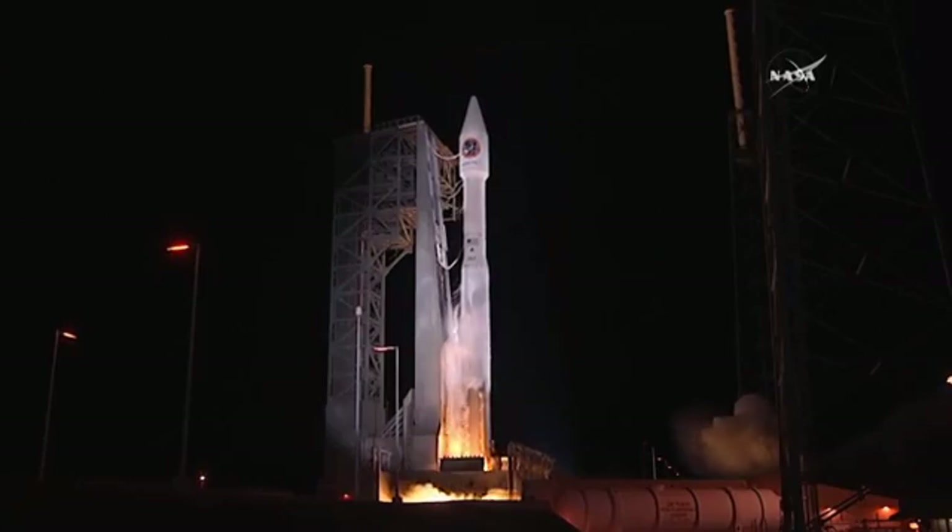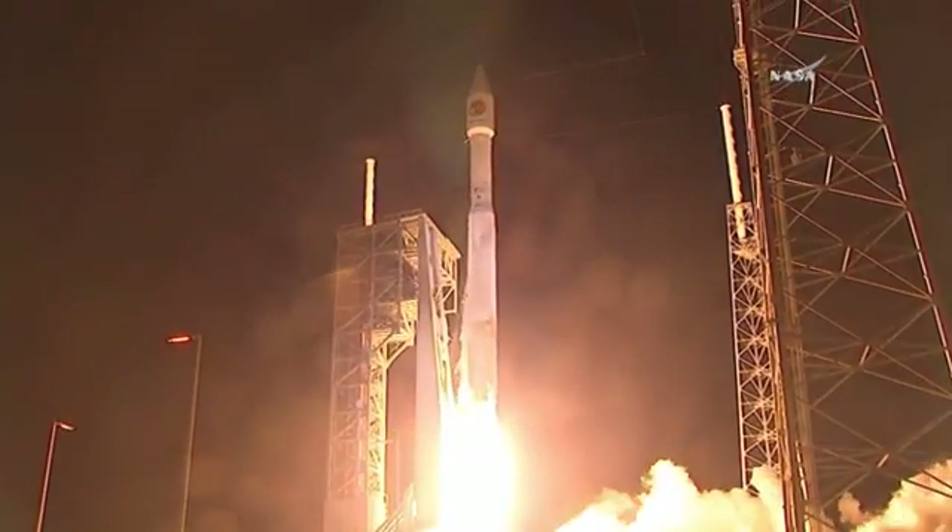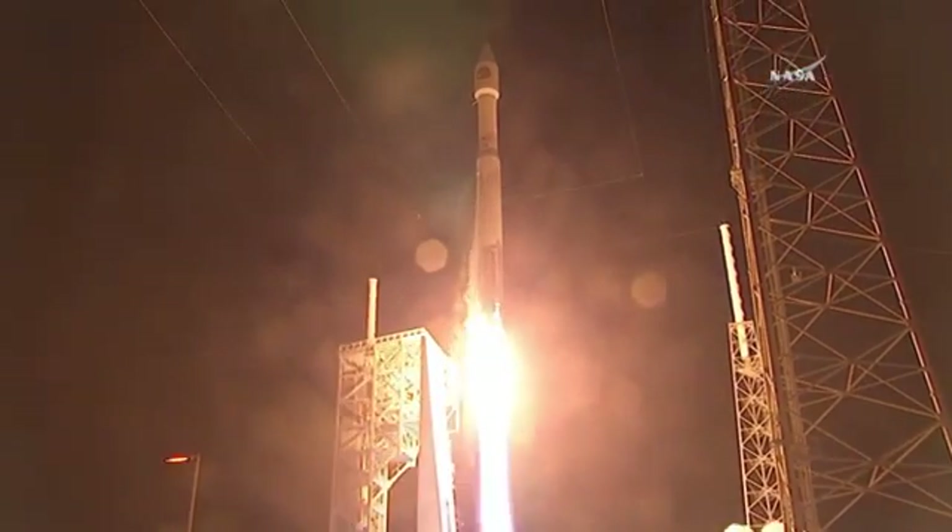Ignition and liftoff of the Atlas V rocket. Supplies for the crew, experiments for the science.